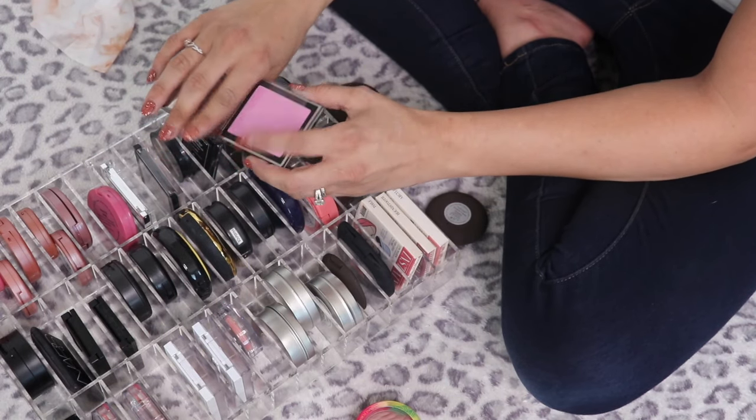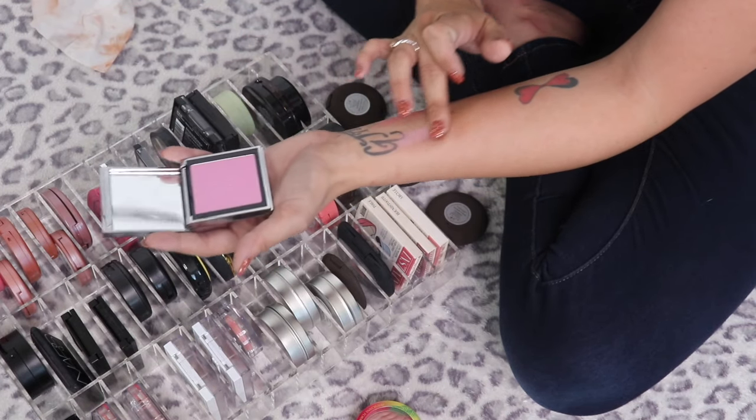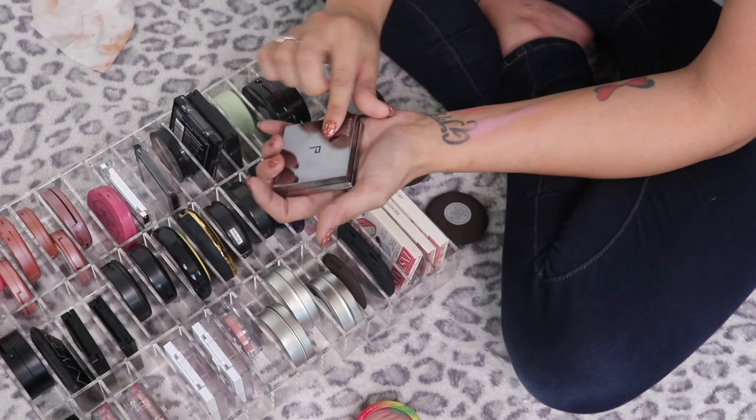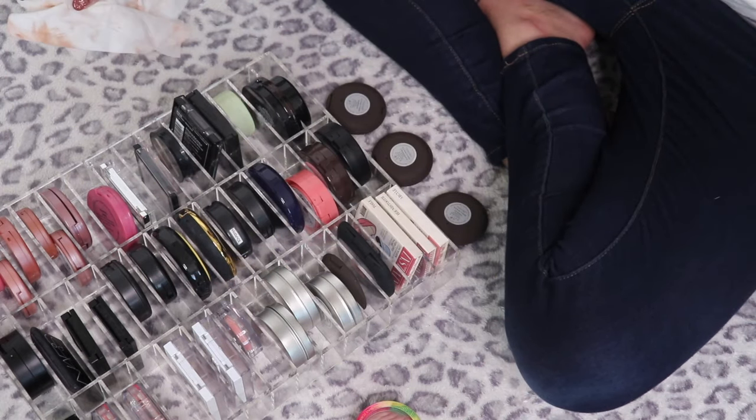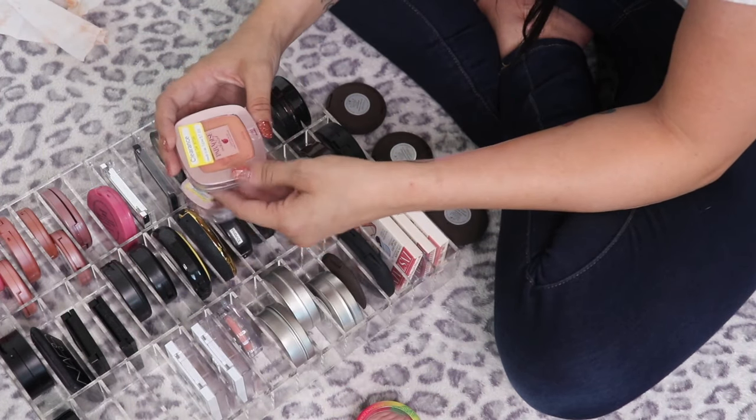This brand I have no idea how to pronounce — the shade is Magic Hour. It's a little bright and too pastel-y pink for me; those shades typically don't look good on my skin, so I'm going to pass this one along.